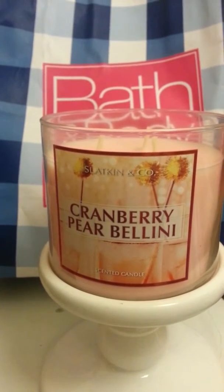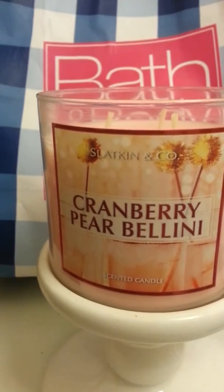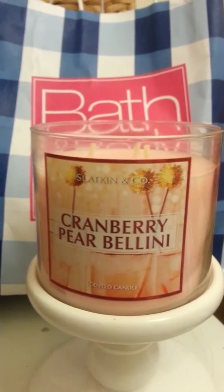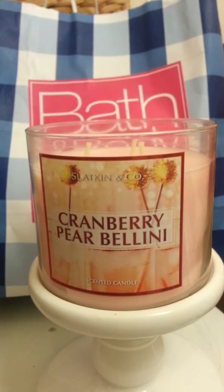So the throw on this wouldn't be the greatest in my opinion. I did burn through one and I was not constantly smelling the candle. Sometimes I would have to lean over and be like, 'do I smell you?' So I will go through this one, and that's it because I don't see any more on the site.